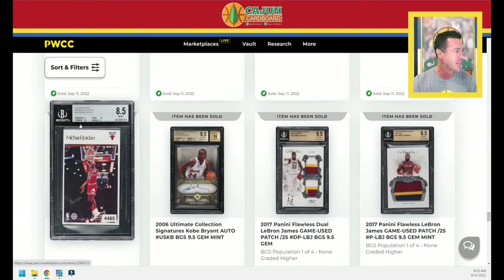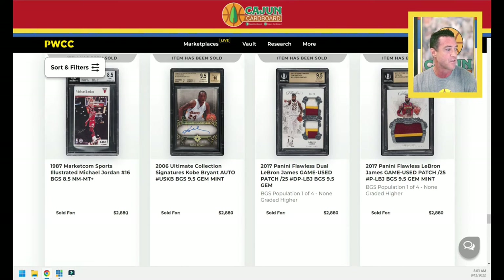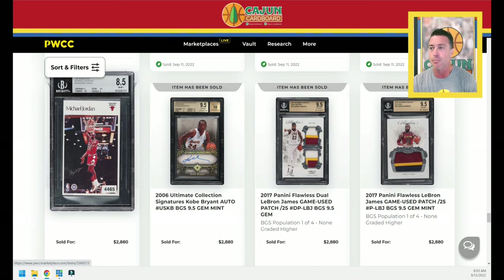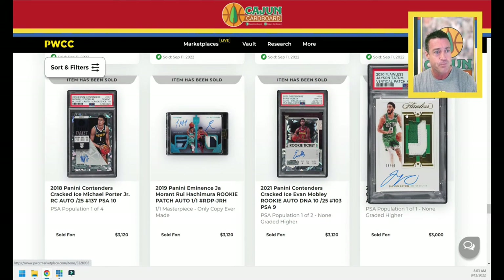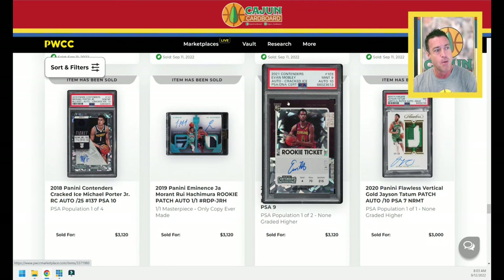The very rare 1987 Sports Illustrated Jordan BGS 8.5 sells for $2,880 — pretty cool looking card. A 2020 Flawless patch auto of Jason Tatum, serial numbered to 10 — this is not his RPA since his rookie was in 2017, but still a beautiful card. Evan Mobley cracked ice, numbered to 25, PSA 9 with a 10 auto. This card sells for $3,120. That seems kind of low considering all the hype surrounding this guy. A lot of people think he's the next Anthony Davis.